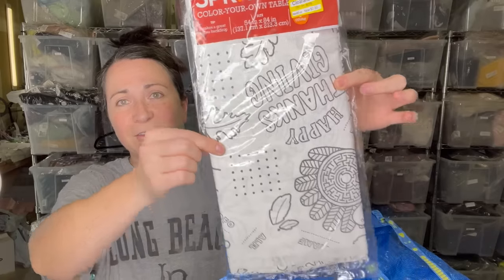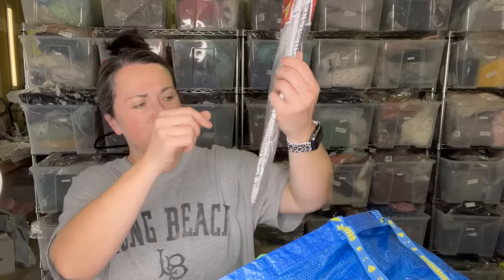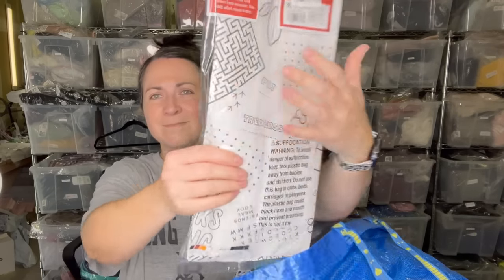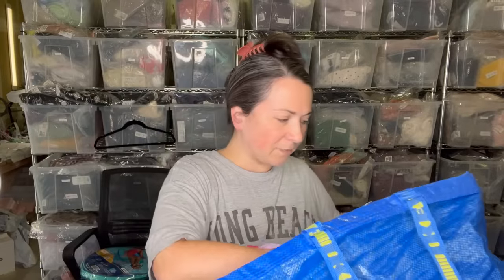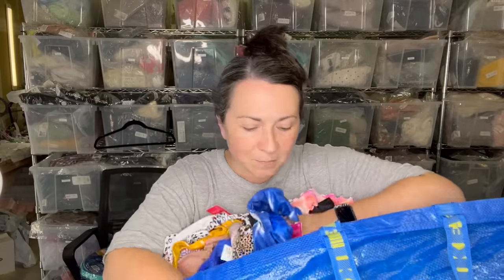This is a Thanksgiving table mat where you can draw or play tic-tac-toe and different activities. That will be on my Thanksgiving table — now you know what sort of Thanksgiving hostess I am to have that on my table.